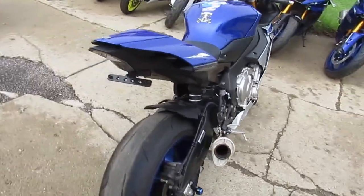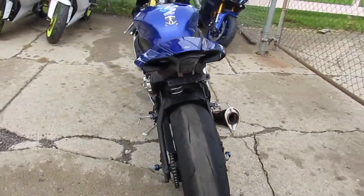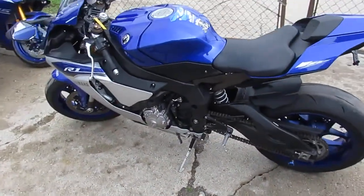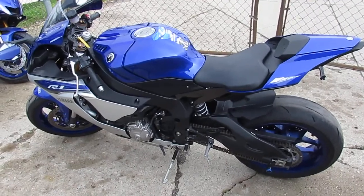Super clean, low mileage, one owner R1 — we got this thing priced right at $10,999. Guys, visit our website at approvalpowersports.com. We got over 600 used bikes and guaranteed financing.